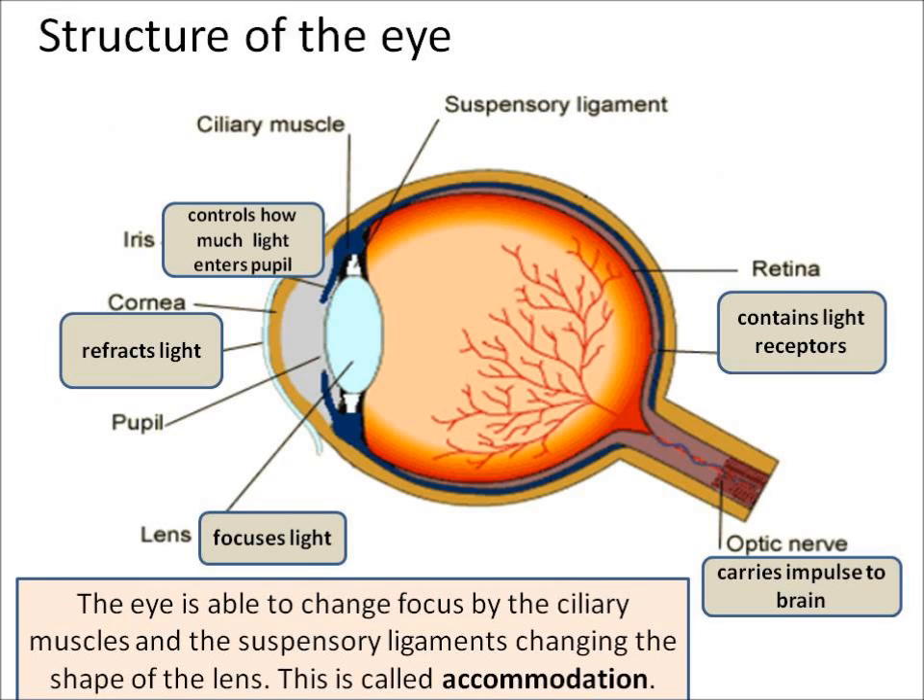The lens is able to change shape, and the eye is able to change focus by the ciliary muscles and the suspensory ligaments changing the shape of the lens. This is called accommodation.